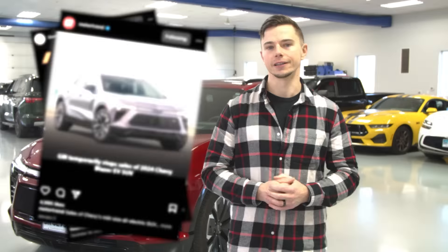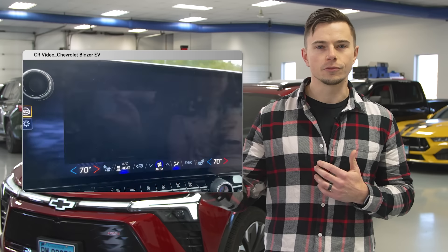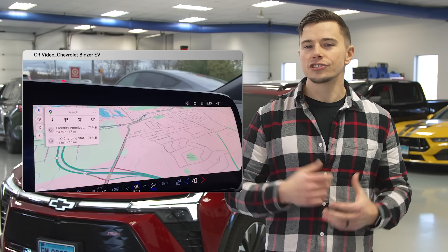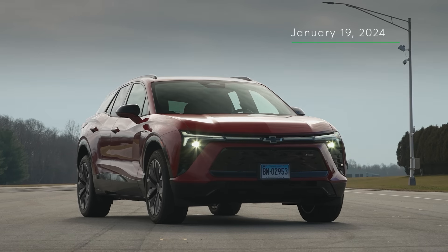After we purchased our car, Chevrolet issued a stop sale, which means they are no longer selling this car to the public. They say it's for software reasons on the interior of the car, and we've experienced these issues ourselves — the screen will flash and go in and out, the gauge cluster shuts off while you're driving. Chevrolet says it's not a safety issue, but at the very least it's a distraction issue, and as of this recording Chevrolet has not announced when they plan to restart sales of the Blazer EV.